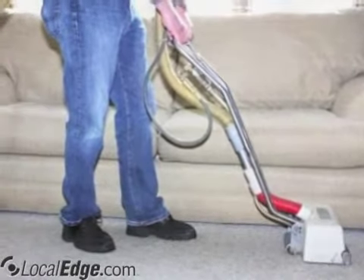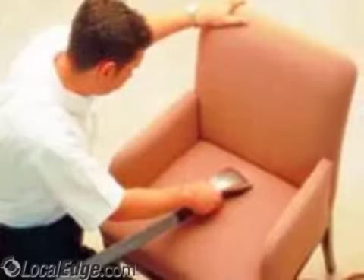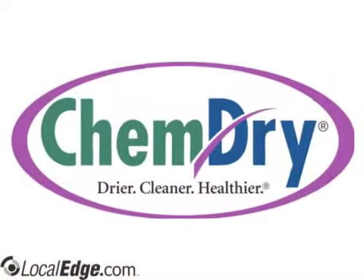Experts agree the ChemDry system works hard to deep clean carpets without leaving dirt-attracting residues. So for a clean you won't believe, give us a call today. Action ChemDry: 352-331-2436.